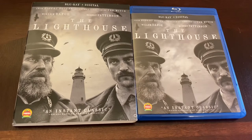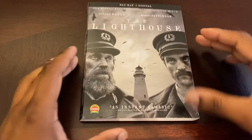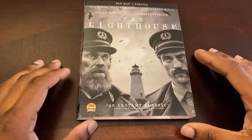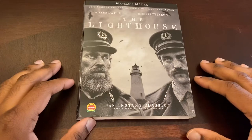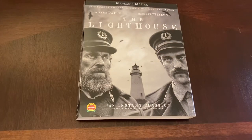The packaging has been removed for this standard Blu-ray with the digital code. We'll take a look at the slip cover here. As you can see, we've got our two main leads — Willem Dafoe and Robert Pattinson.